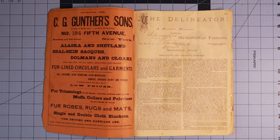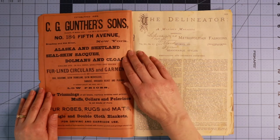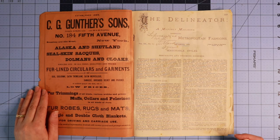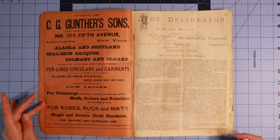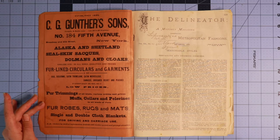The first thing you can see is a full page ad here for C.J. Gunther and Sons, established 1820. They were at 184 Fifth Avenue on Broadway and 23rd Street in New York. According to this ad, they sold fine goods including furs, satins, brocades, velvets, and plushes at low price with superior quality — all kinds of furs, moths, collars, pelerines, even blankets.